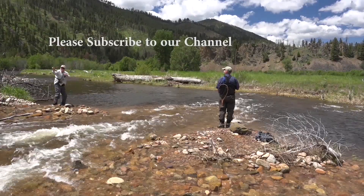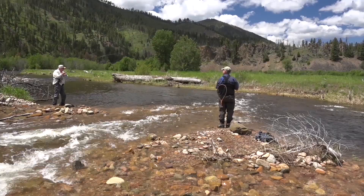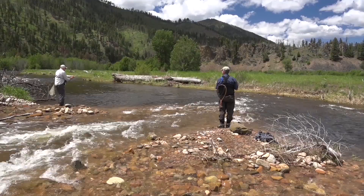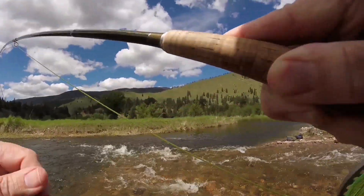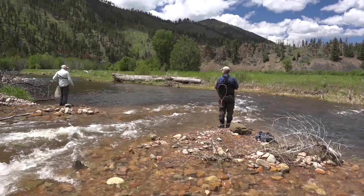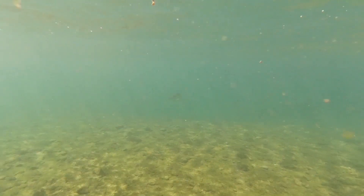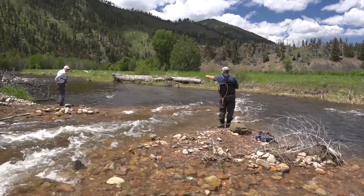Fish on! Good job, Larry. Good fighter. He's staying down — that's whitey behavior. I think it's a whitefish too.